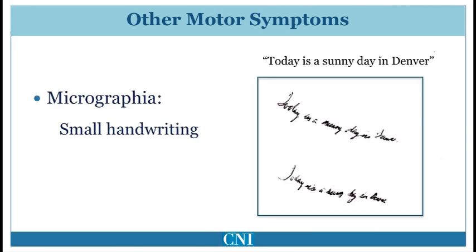Small handwriting, or micrographia, is a characteristic feature. This is largely due to bradykinesia, or slowness, with reduction in amplitude of fine movements. Generally, there is increasing smallness of letters with prolonged handwriting.